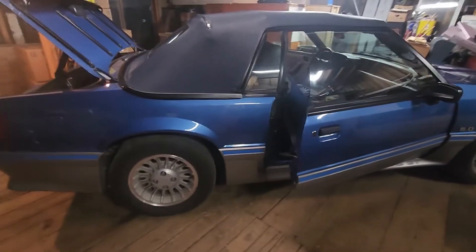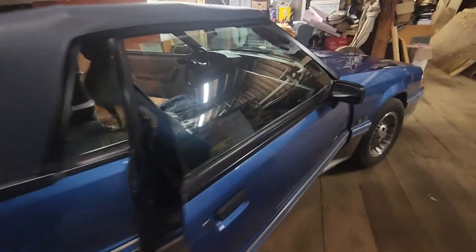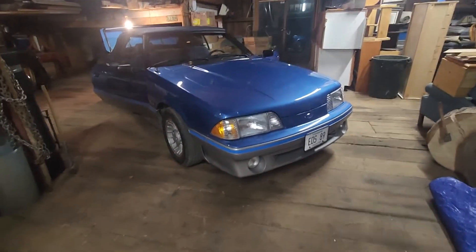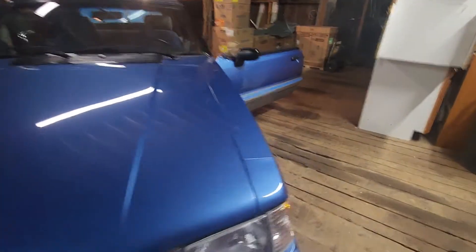Here's my 1989 Mustang GT convertible 5-speed with a 5-0. Bought it brand new in 1989 — I'm the first owner. She is pretty much immaculate.